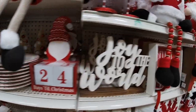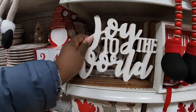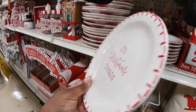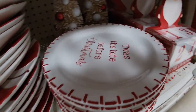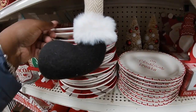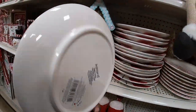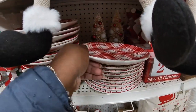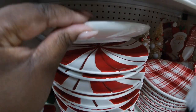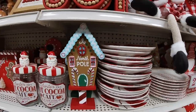Oh they have the gnomes here — we skipped right over this — 'Joy to the World' — twenty. And then they have the plates — 'Oh Christmas Treats' — seven ninety-nine. 'Twas the Night Before Christmas.' And they have this plate here, the plaid plate — seven ninety-nine. And they also have the candy cane plates. 'North Pole' — fourteen ninety-nine. 'Happy Holidays.'